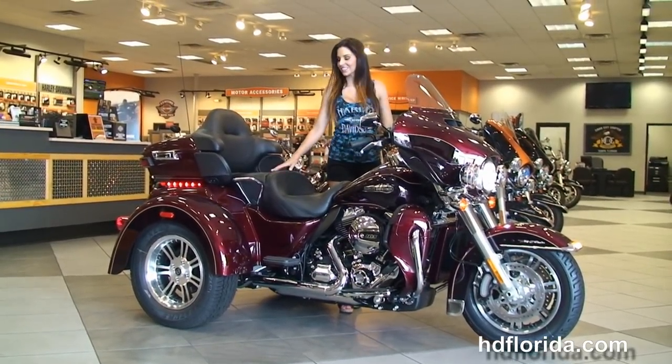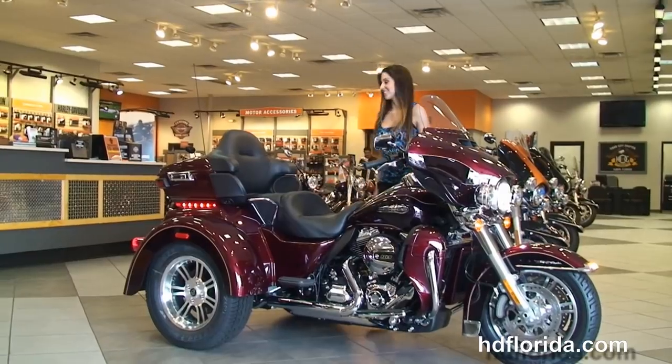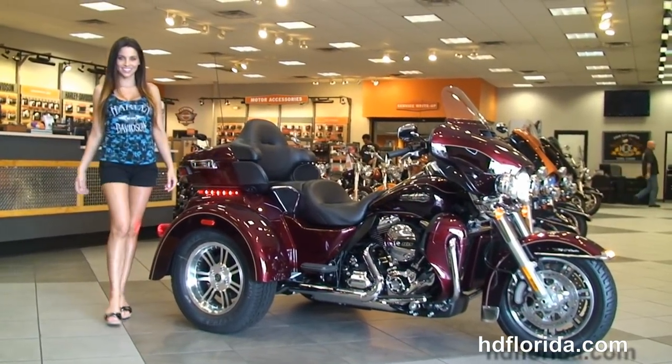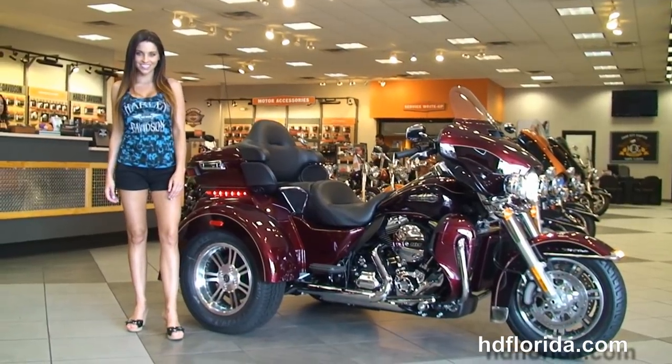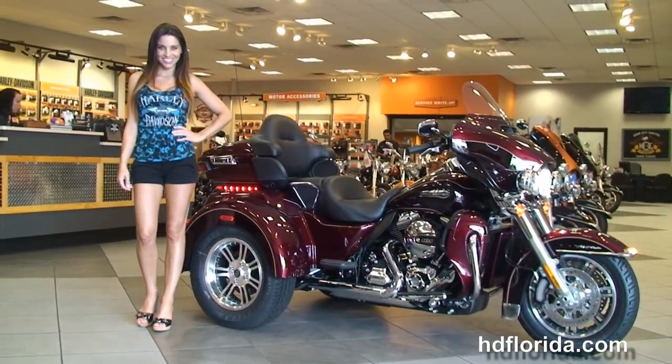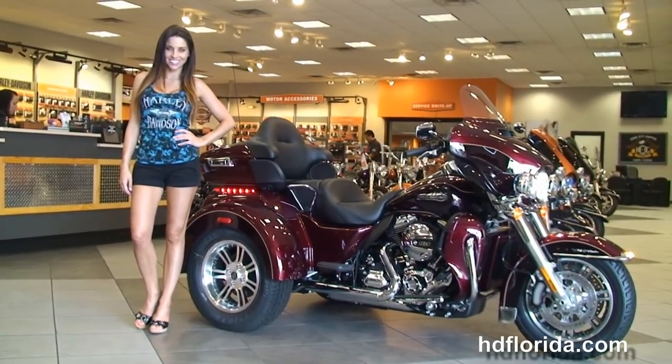Here at the world famous Harley Davidson of Tampa, all our bikes are fully serviced and safety inspected. We take anything on trade — import motorcycles, cars, campers, trailers, boats, RVs — you name it, we take it as long as we don't have to feed it. We're rated number one in customer service and have over 1200